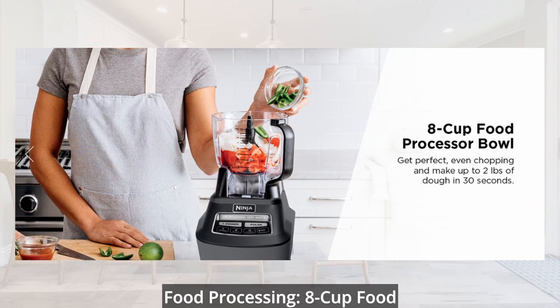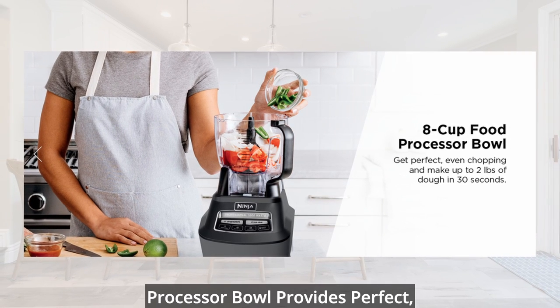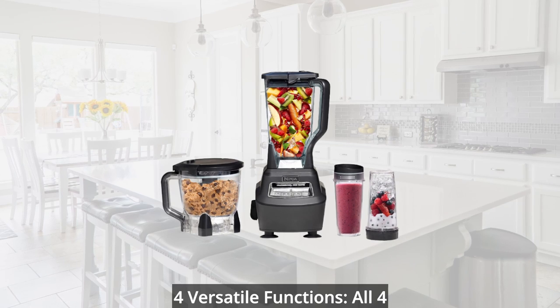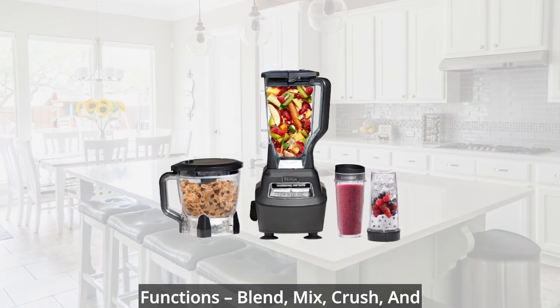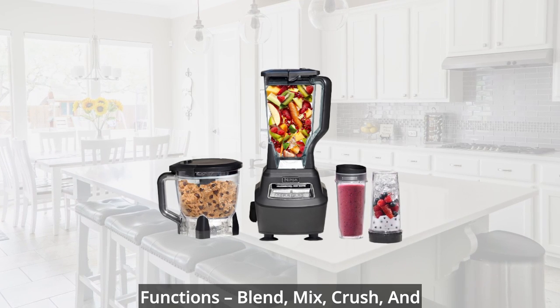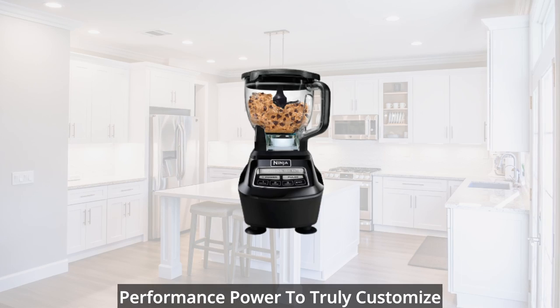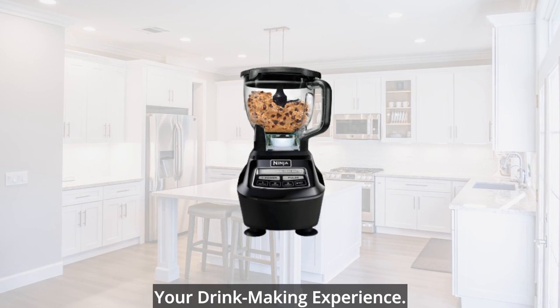Food processing: the 8-cup food processor bowl provides perfect, even chopping and makes up to 2 pounds of dough in just 30 seconds. 4 versatile functions — blend, mix, crush, and single serve — utilize 1,500 watts of performance power to truly customize your drink-making experience.